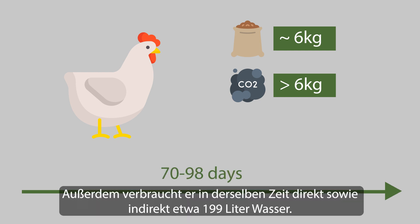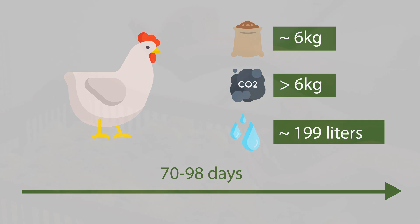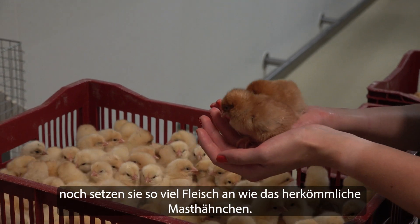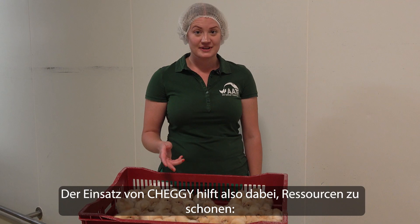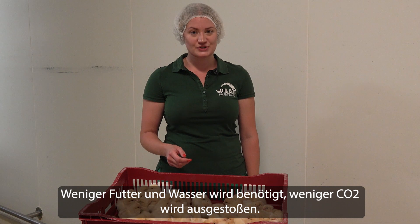A male also consumes about 199 liters of water, directly and indirectly, during the same period. Furthermore, the males don't lay eggs or gain as much meat as conventional broilers. So, using Cheggie helps to conserve resources — less feed and water is needed, and less CO2 is emitted.